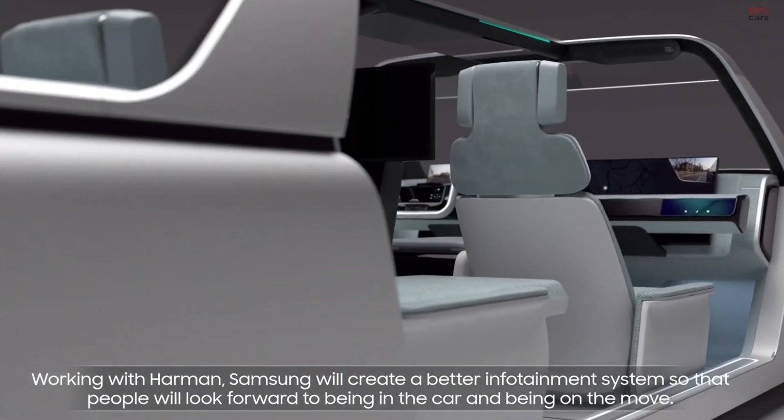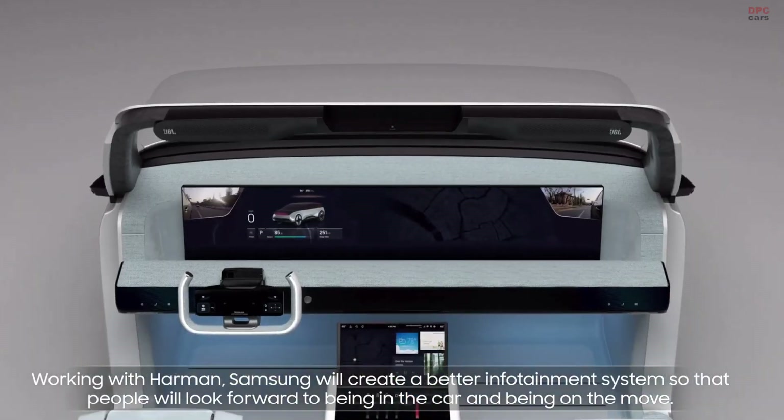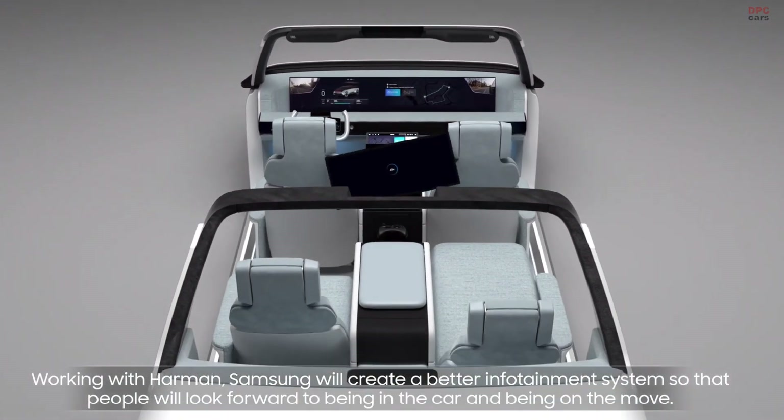Working with Harman, Samsung will create a better infotainment system so that people will look forward to being in the car and being on the move.